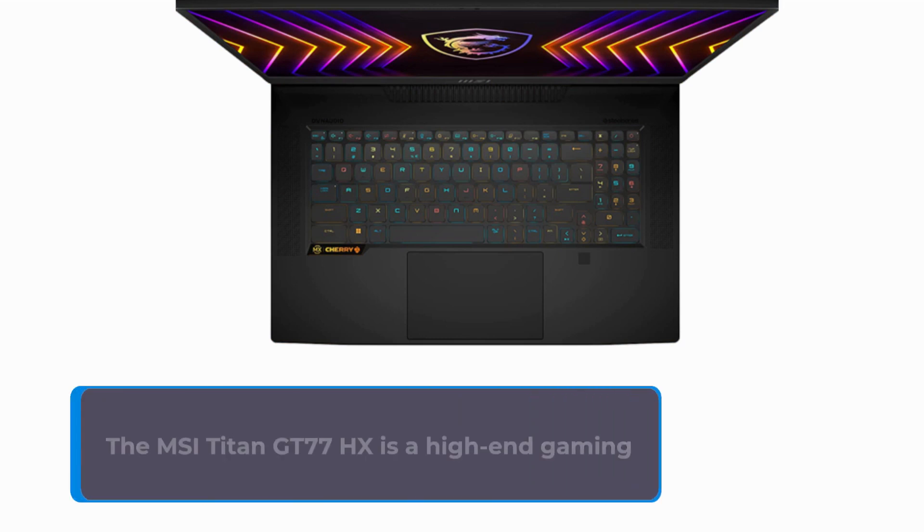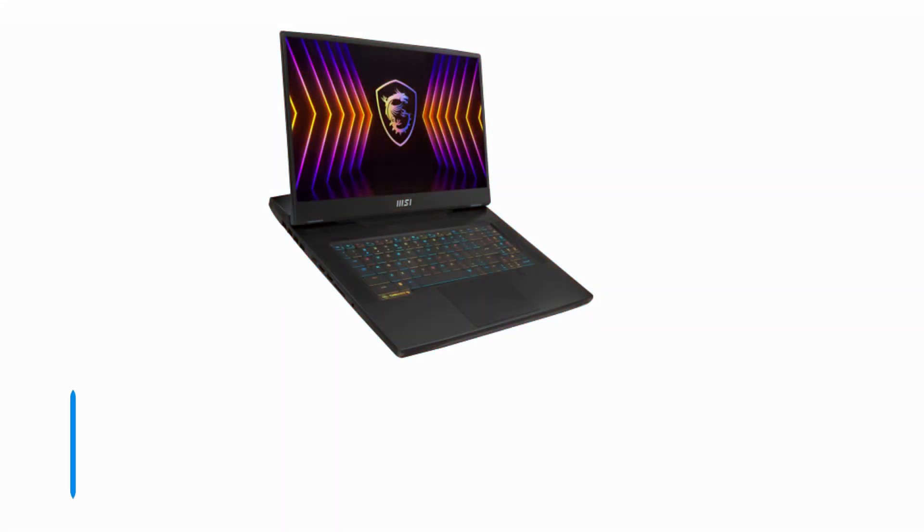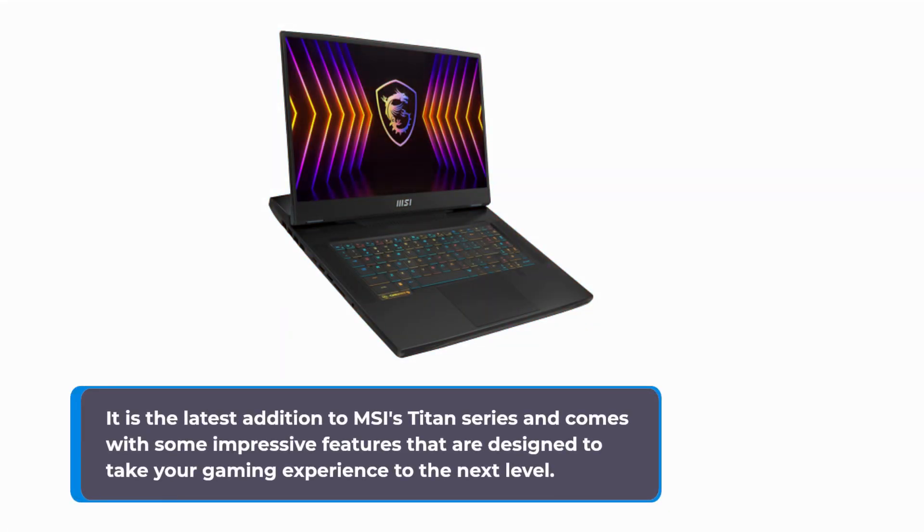The MSI Titan GT77HX is a high-end gaming laptop that packs some serious hardware under the hood. It is the latest addition to MSI's Titan series and comes with some impressive features that are designed to take your gaming experience to the next level.